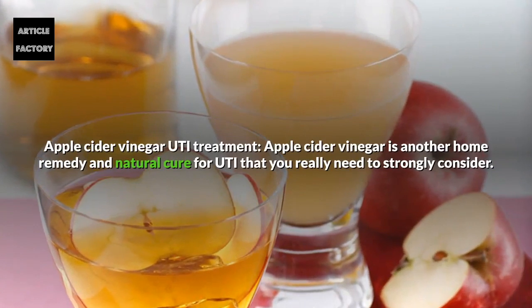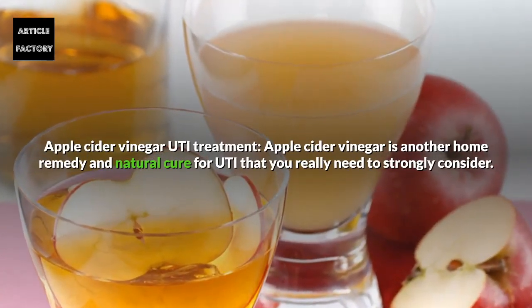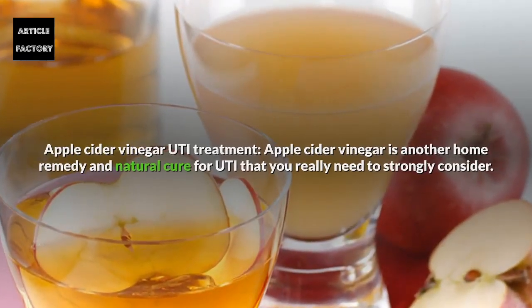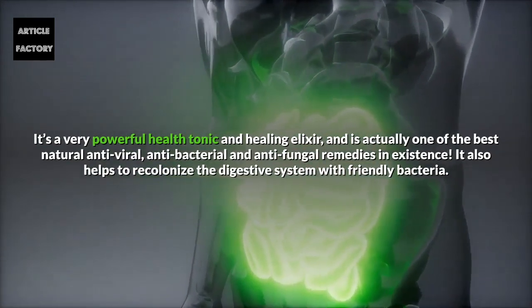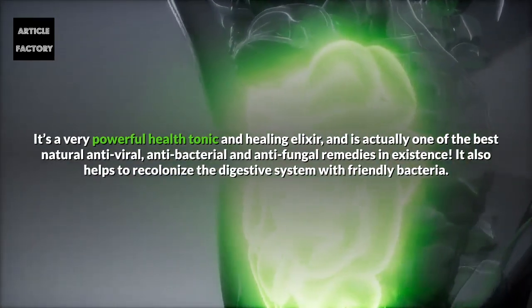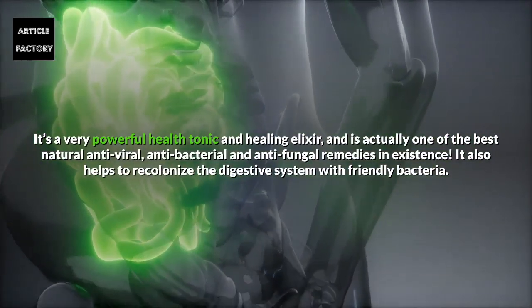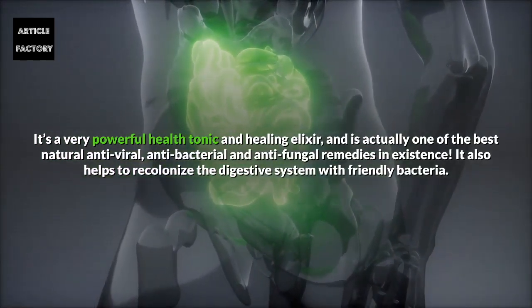Apple cider vinegar is another home remedy and natural cure for UTI that you really need to strongly consider. It's a very powerful health tonic and healing elixir, and is actually one of the best natural antiviral, antibacterial, and antifungal remedies in existence. It also helps to recolonize the digestive system with friendly bacteria.